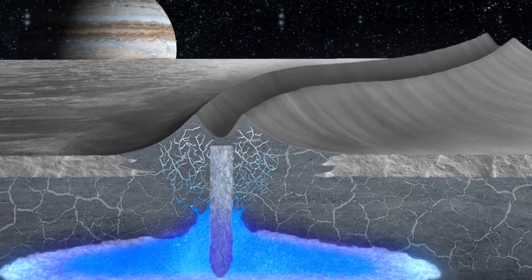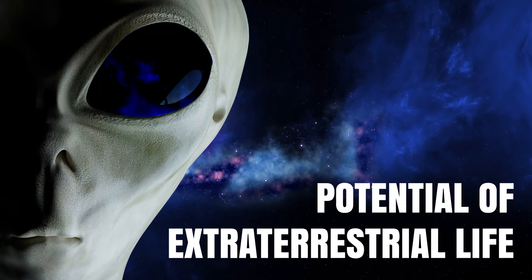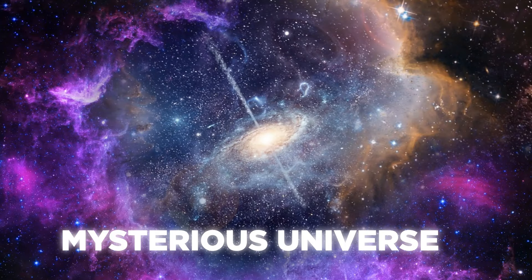Beneath Europa's icy outside, there is a chance that alien life exists. Let's explore the potential of extraterrestrial life as we go more into this mysterious universe.